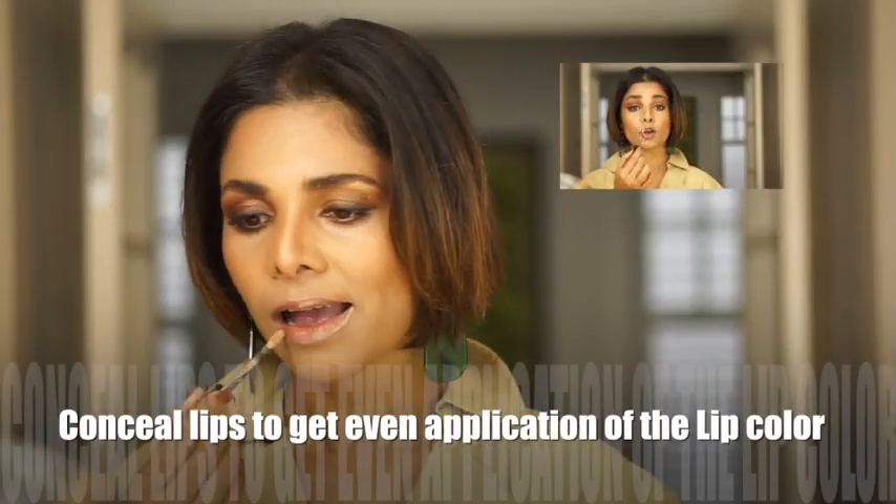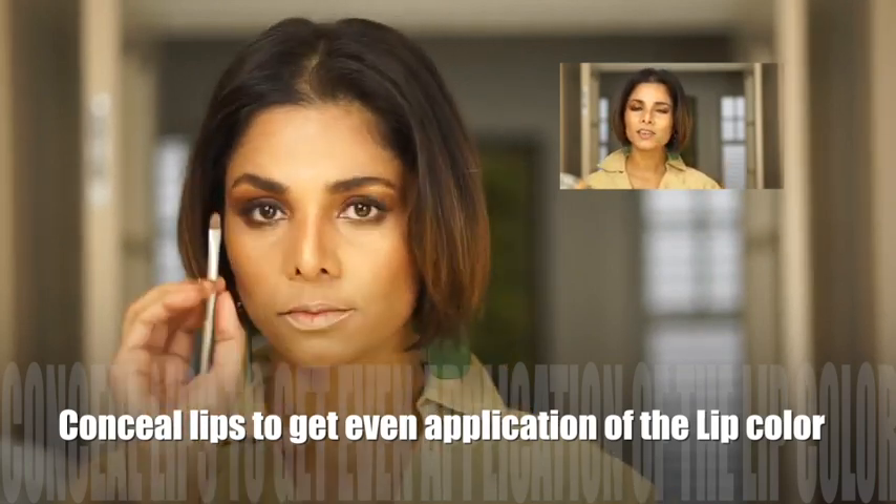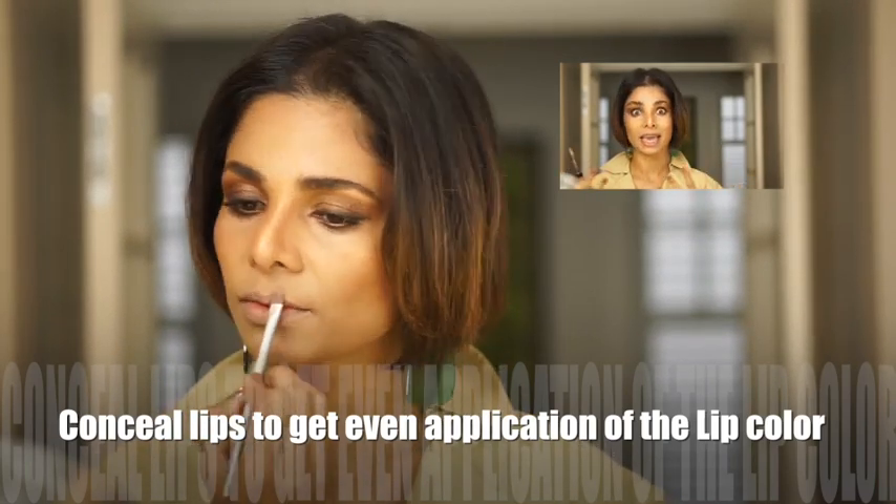Use a little bit of concealer around the edges of your lips — this creates a very nice soft canvas so you can create any shape. Think about it: if someone gives you a canvas with brown and black lines and spots all over it and asks you to draw on it, how are you going to create art? First, create a nice neutral canvas.